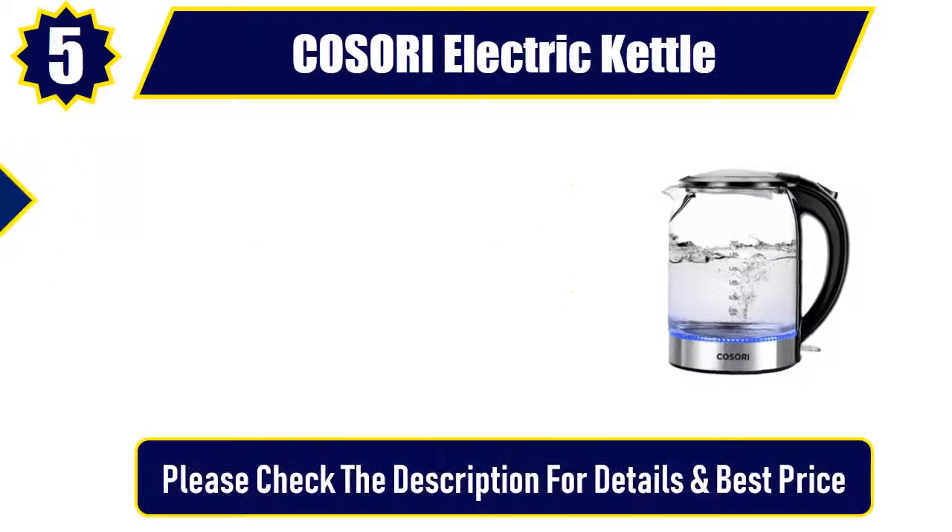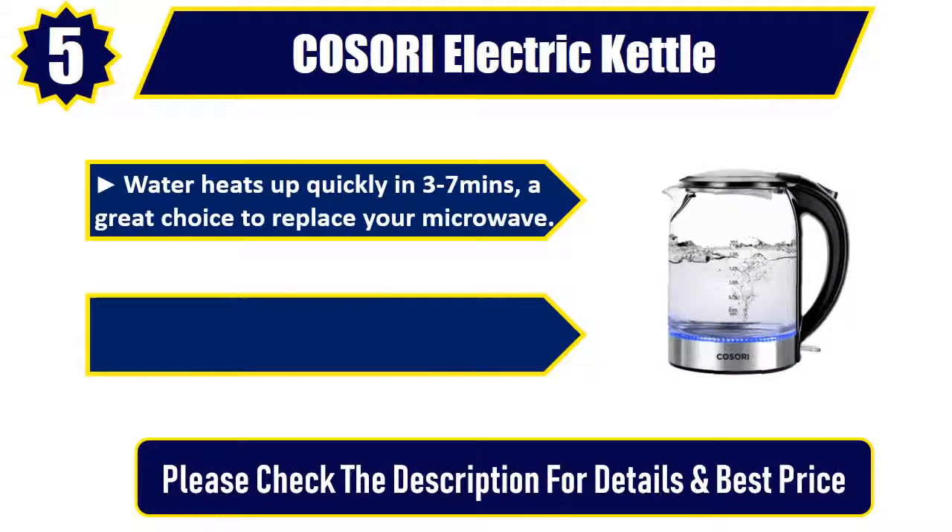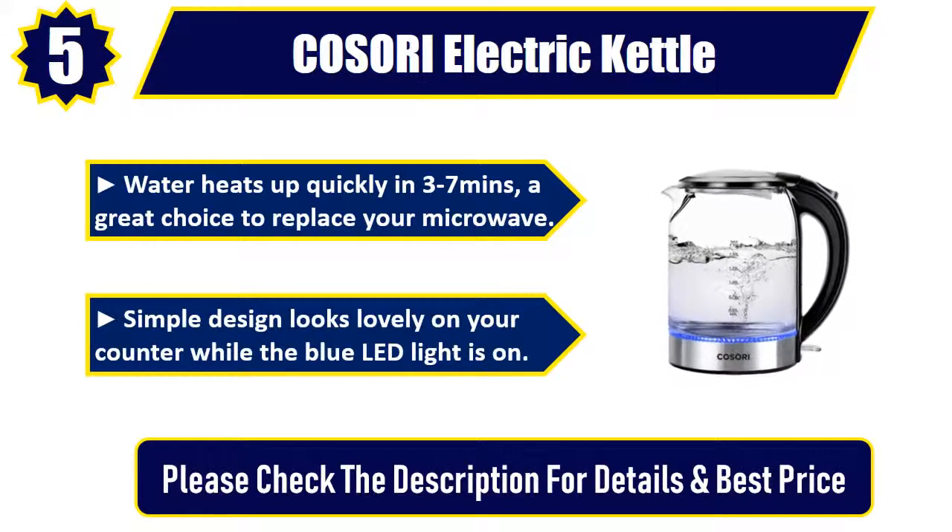Boiling when the light is on. Water heats up quickly in 3–7 minutes — a great choice to replace your microwave. Simple design looks lovely on your counter while the blue LED light is on. Please check the description for details and best price.